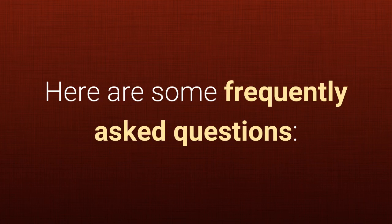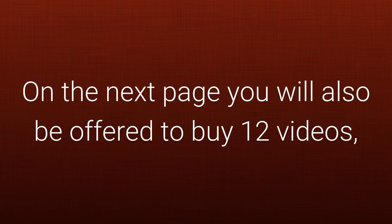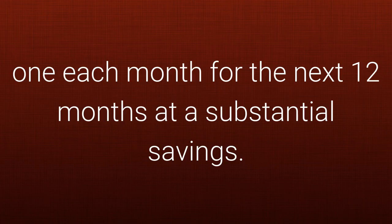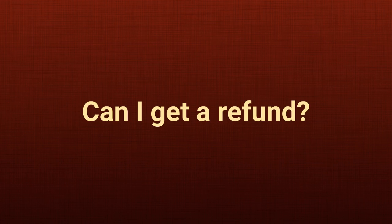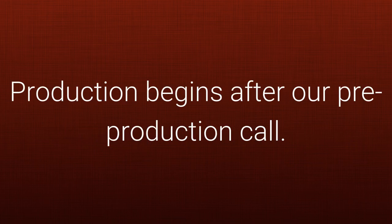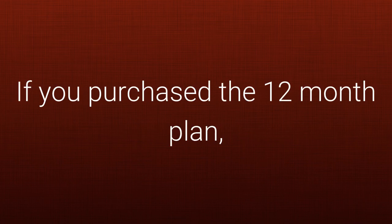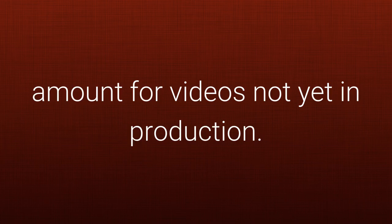Here are some frequently asked questions. Are there any recurring charges? No — this is a one-time purchase. On the next page you will also be offered to buy 12 videos, one each month for the next 12 months, at a substantial savings. However, this is an option and is not automatically charged. Can I get a refund? You can get a refund up until the time production begins. Production begins after our pre-production call. If you purchase the 12-month plan, you can be refunded the prorated amount for videos not yet in production.